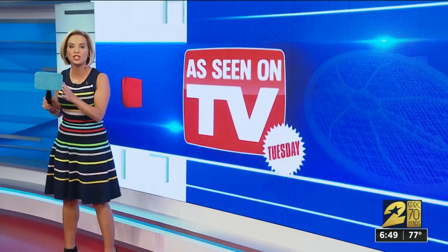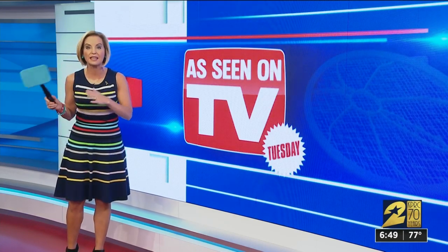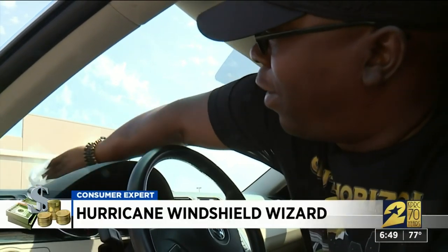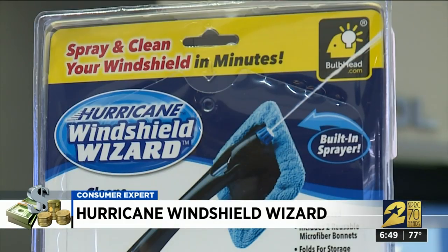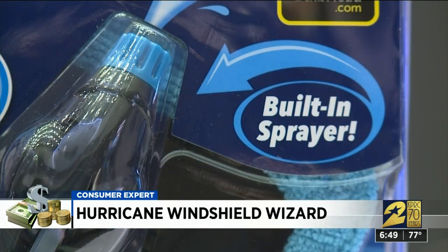It looked like a selfie stick. This is actually the Hurricane Windshield Wizard. It costs $14.99, but claims you can reuse it again and again. At 6'2", Robert Stewart's a pretty big guy, which makes it difficult to reach the tightest spots in his Volkswagen CC. He's eyed the Hurricane Windshield Wizard before, but just couldn't pull the trigger at the current price.